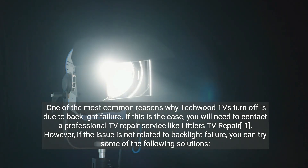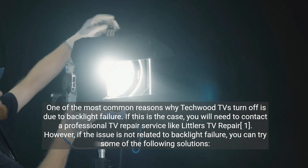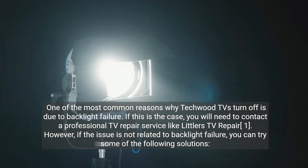One of the most common reasons why Techwood TVs turn off is due to backlight failure. If this is the case, you will need to contact a professional TV repair service. However, if the issue is not related to backlight failure, you can try some of the following solutions.